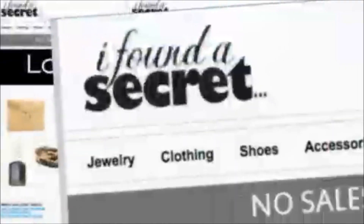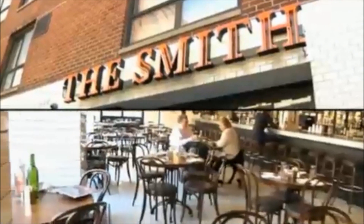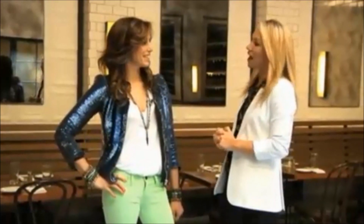With the weather warming up, so too is spring fashion. I'm here with Jennifer Dayan from ifounditsecret.com. We are here at The Smith on 51st and 2nd, and we are talking hot spring trends.